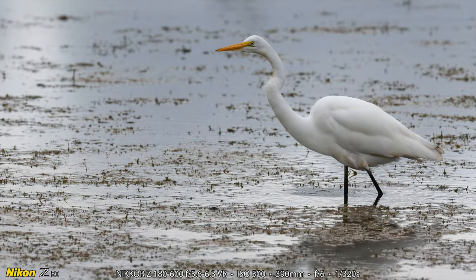Here's a great egret in that same location. I made this photograph with the Nikon Z50 and this one's 390 millimeters f6. Interestingly, the Sony lens is never at f6 — it's only 5.6 or 6.3 — but the Nikon lens has a part of its range where it is f6.